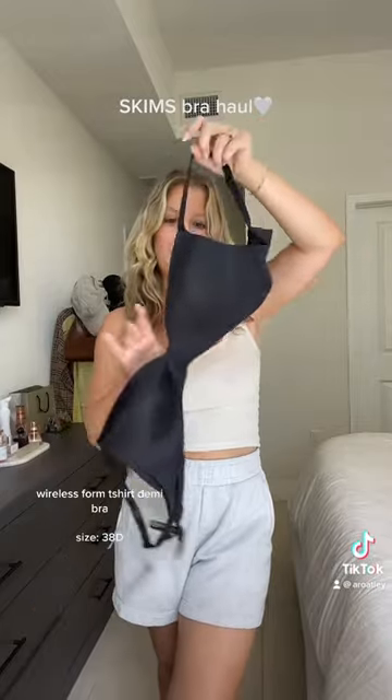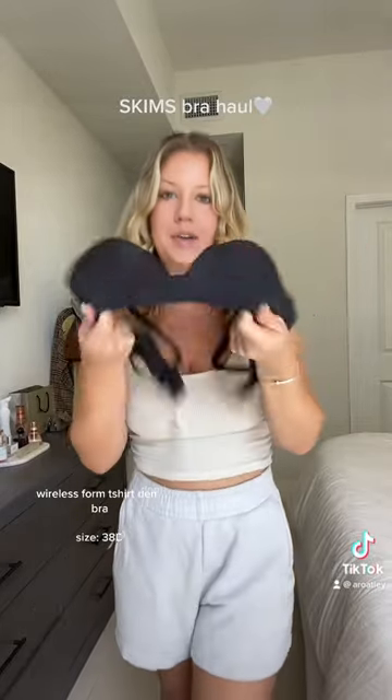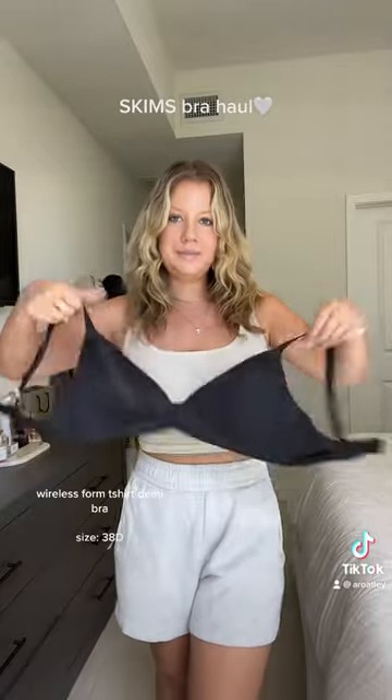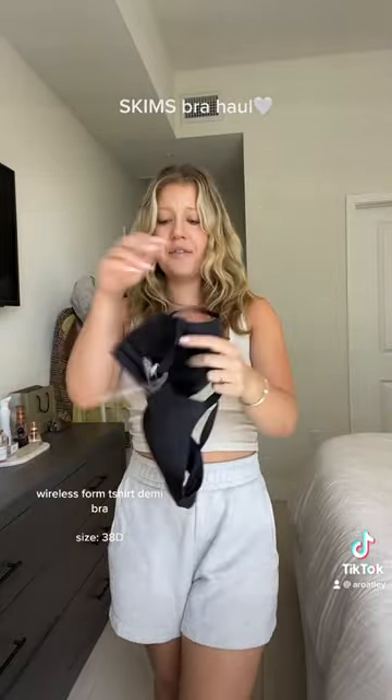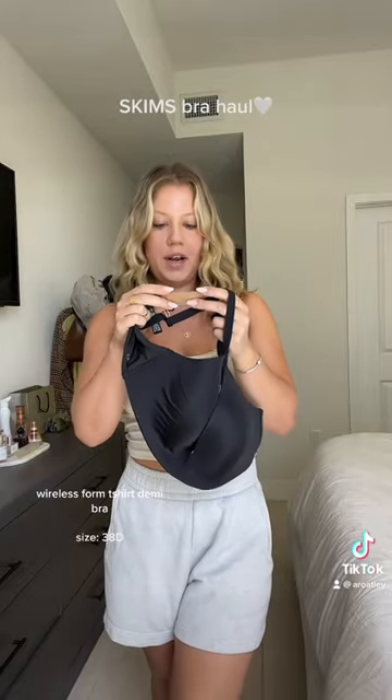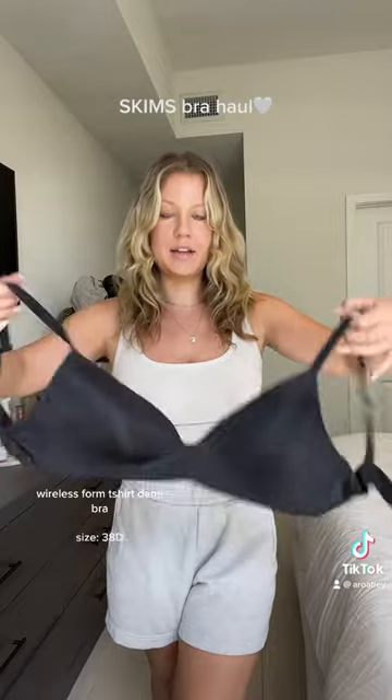The first one is this wireless form t-shirt demi bra. There is no wire, so comfy. It's not really padded, but it is lined. It's in the color onyx and I have no idea what my bra size is because, like I said, I've not owned a bra in years, but I got it in a 38D and I think that is my perfect size.